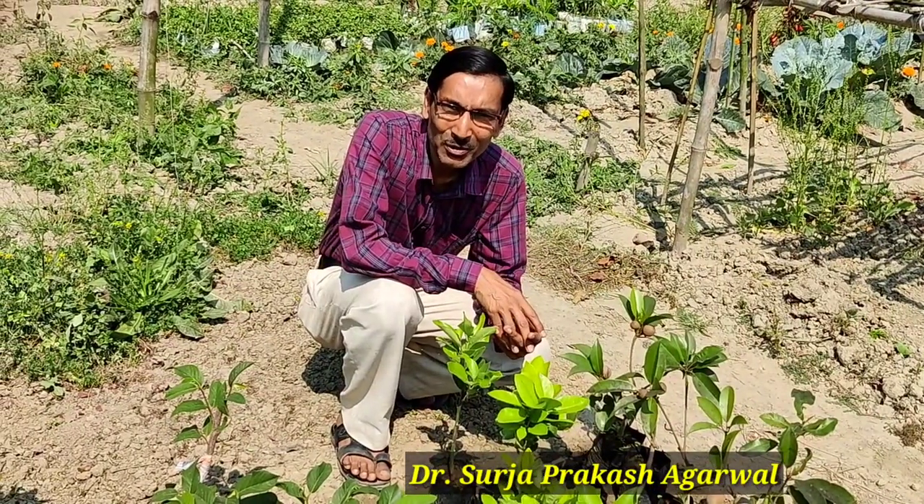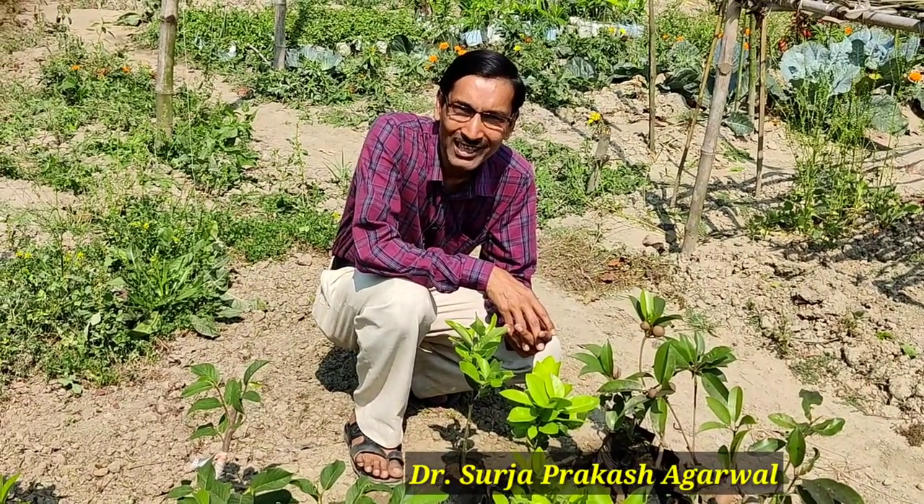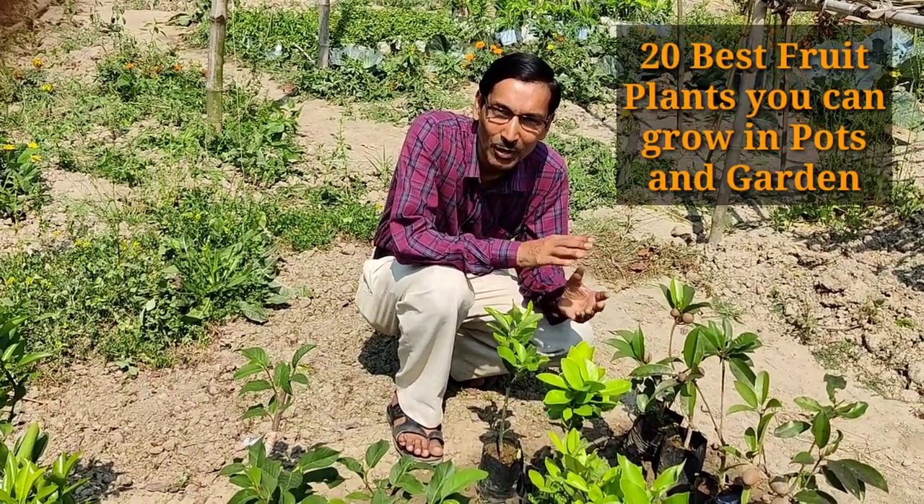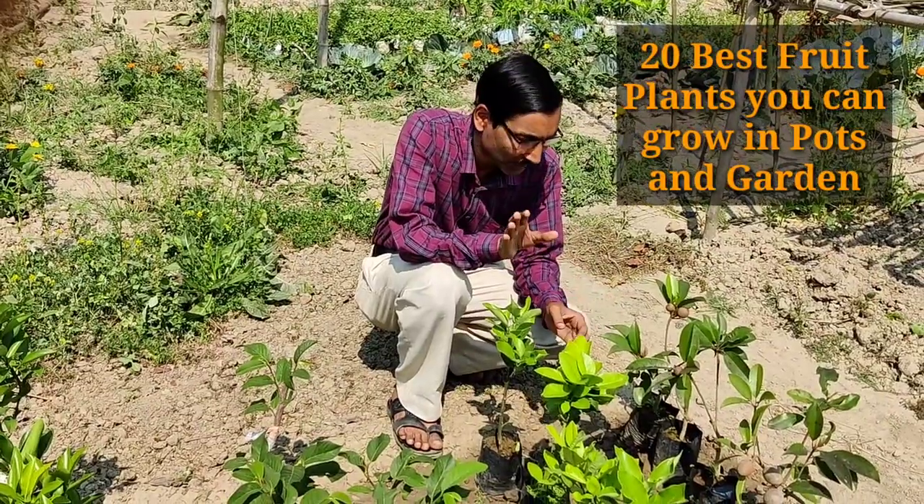Good morning friends, I am Suraj Arwal and you are watching your favorite YouTube channel, Gardening is My Passion. In today's episode I will be telling you the best 20 fruit plants you can grow in containers or pots as well as in your gardens.